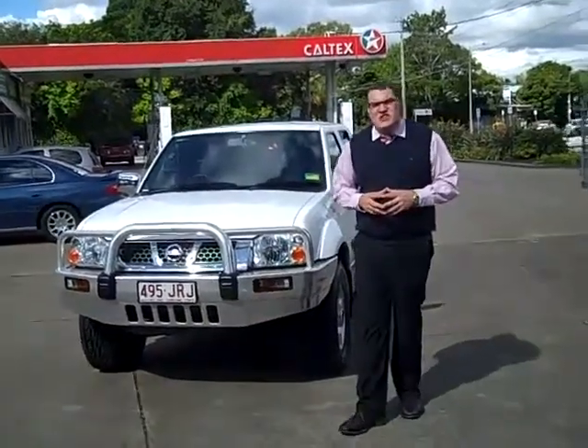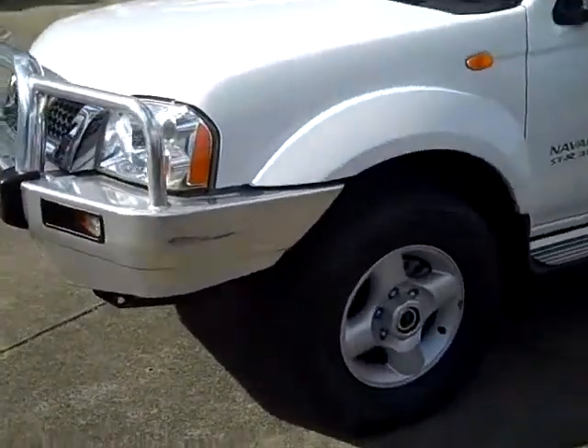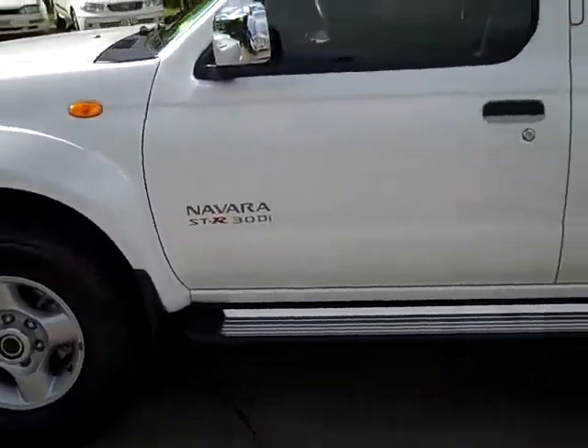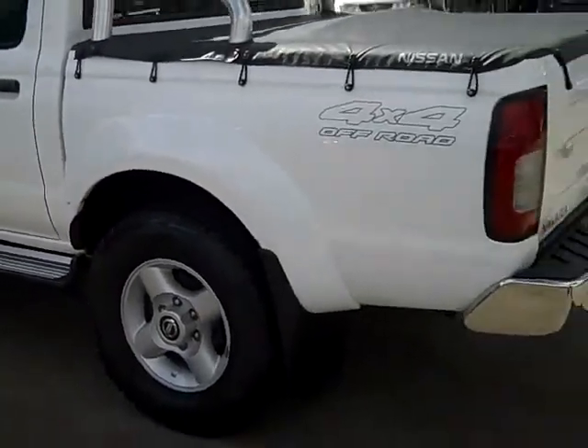Hi and welcome to Toowong Mitsubishi and Kia Motors. My name is Ashley and today I'm going to show you the 2006 Nissan Navara D22. As you can see, this STR Navara is powered by a 3.0L turbo diesel injected motor. It's also a 4x4 off-road vehicle.